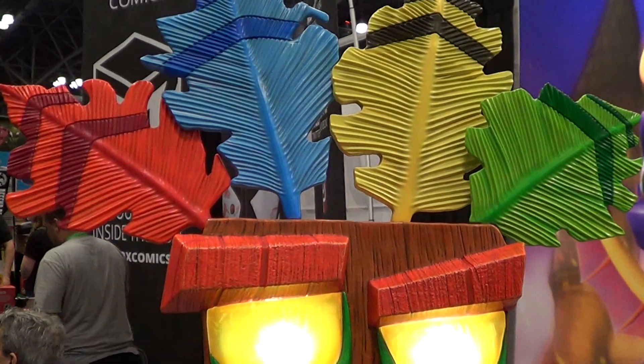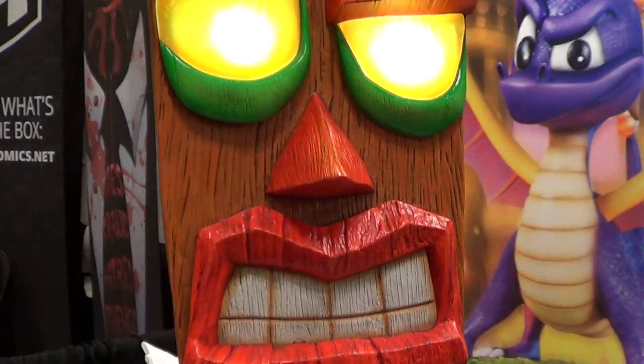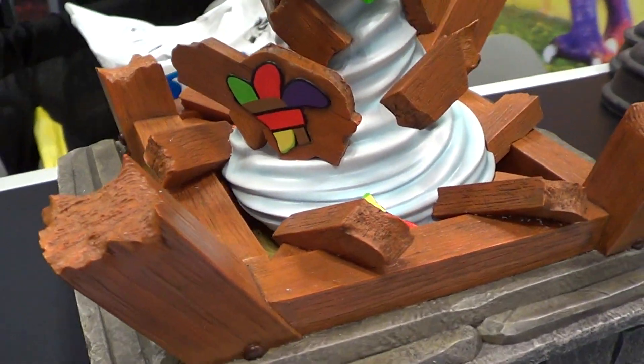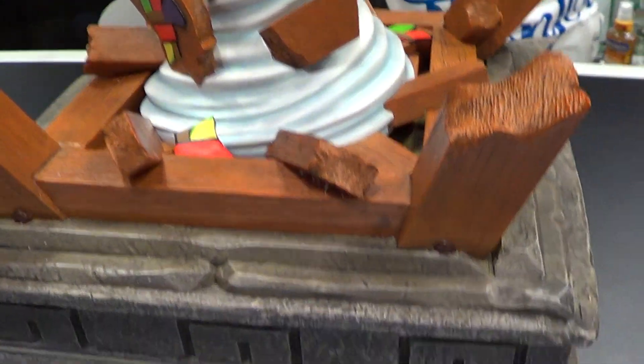I don't play Crash Bandicoot even though I have the game — I have no time. So if you like this piece, just pre-order it. But it's coming soon; it's not on pre-order yet. Alright, Aquakumas.